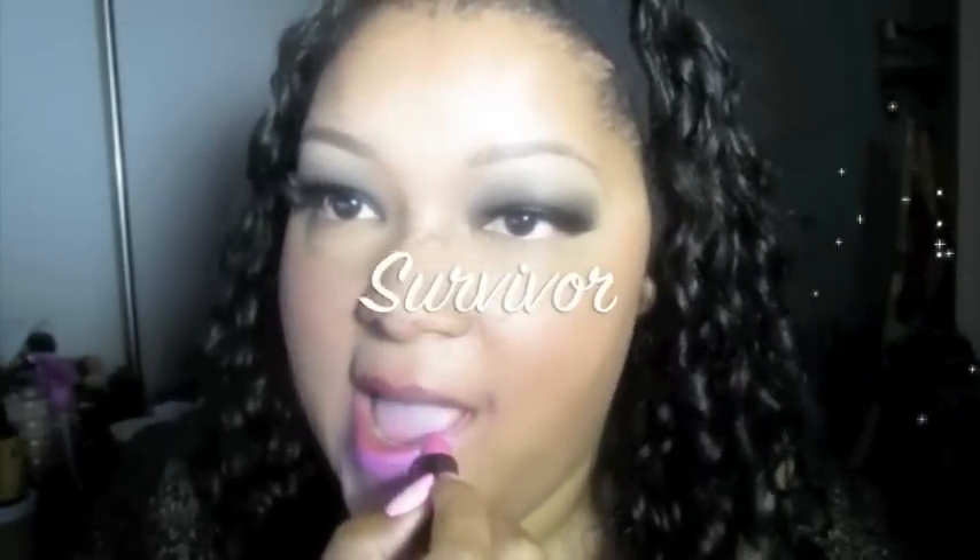This next one is a really pretty pink that's close to my heart because my mother has breast cancer, and a lot of the proceeds go toward the Susan G. Komen Foundation to help find a cure for breast cancer. This one is called Survivor, and I wear this pink proudly.